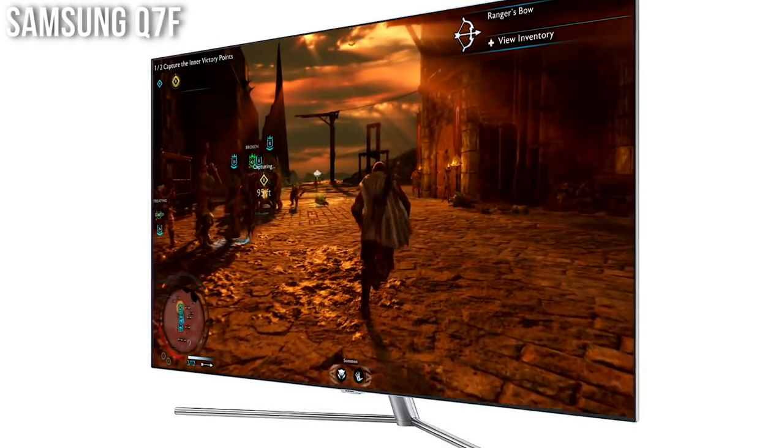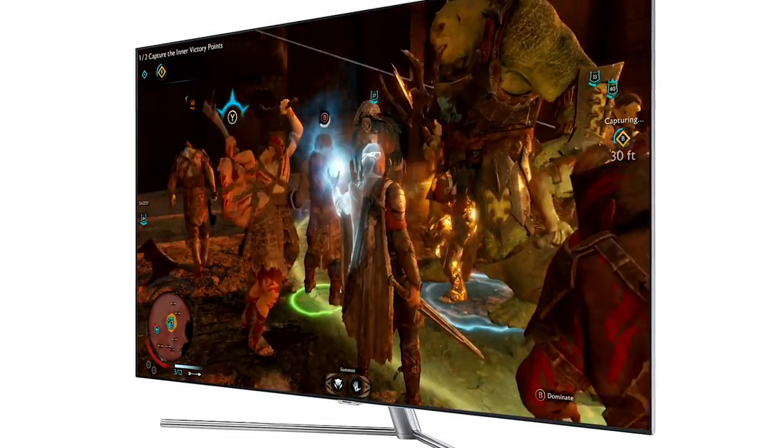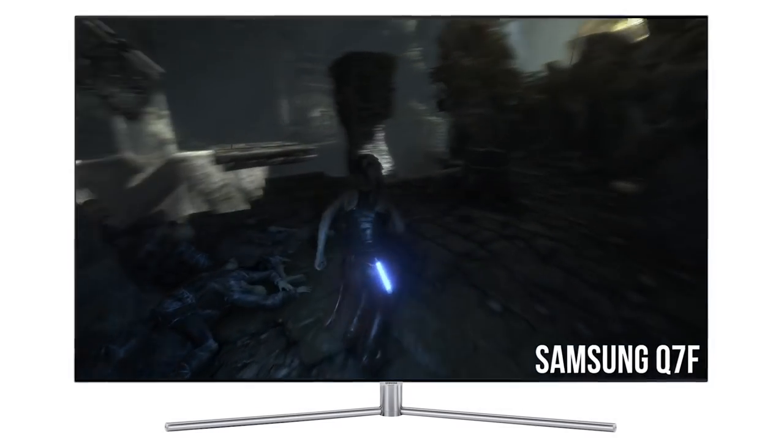Samsung does have a decent alternative — the Q7F. This is Samsung's QLED range: an edge-lit LED TV that uses quantum dots to increase peak brightness and widen the color gamut. Originally I wasn't going to recommend it, but it's had a price drop to make it more competitive. The advantage of the Samsung is that color accuracy is better than the Sony — you have controls to dial it in — and it has a lower input lag of around 24 milliseconds, which is an 8 millisecond advantage. If you're aiming for the lowest input lag and more accurate HDR colors, it's a good alternative.